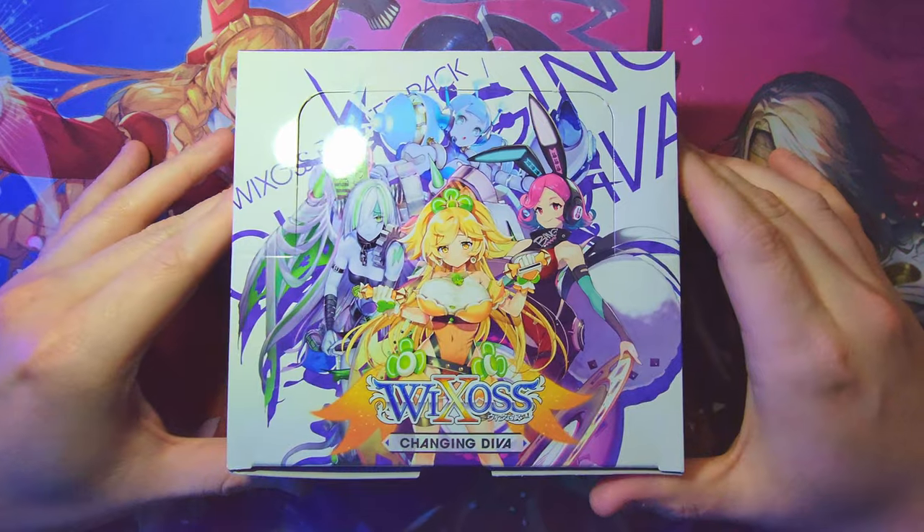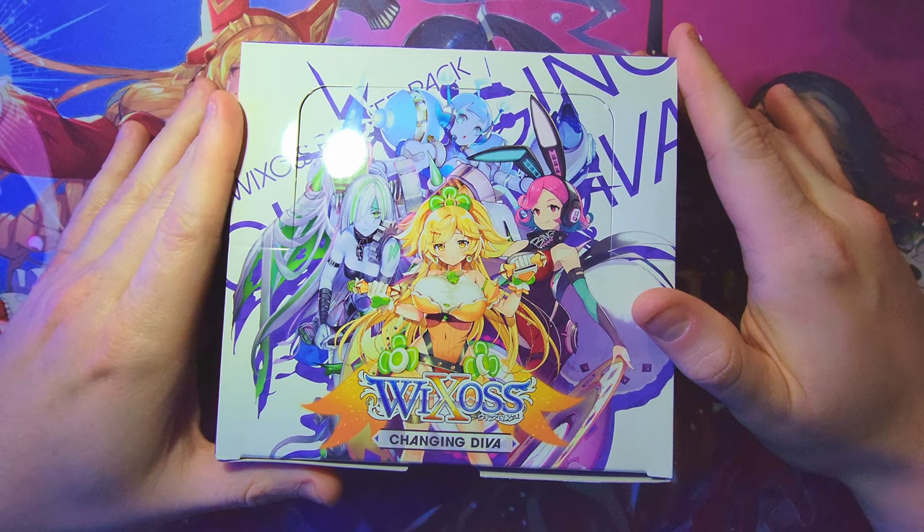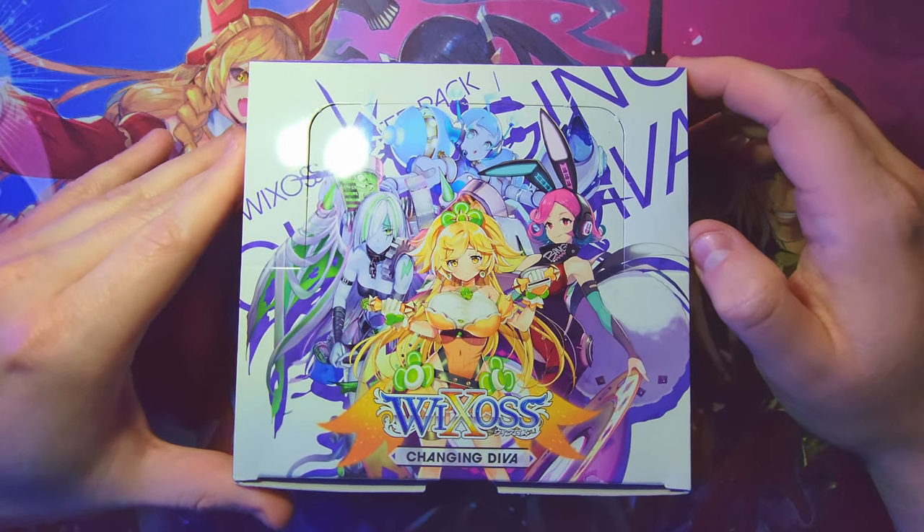Welcome back everybody, it's time to lock down another booster cracking. Today we are getting into things with some Wixoss — going into the Changing Diva set, with some super cool designs, some awesome little signed art cards that we can be chasing for and lots of other really cool goodies. I'm semi-prepared for what I'll be looking for; you guys know me, I like to go into these things blind and just get excited.